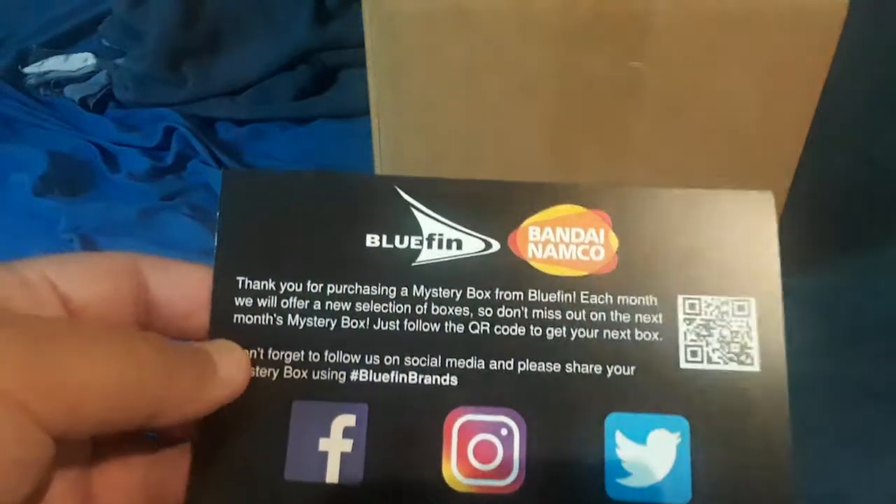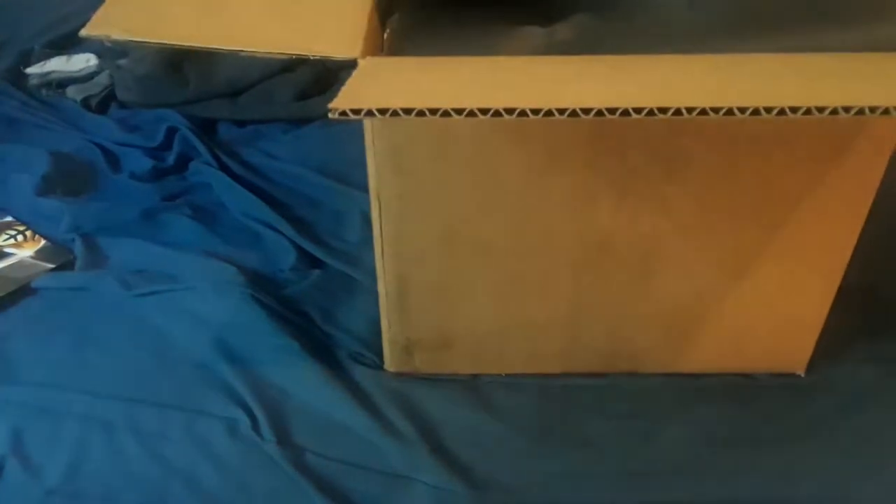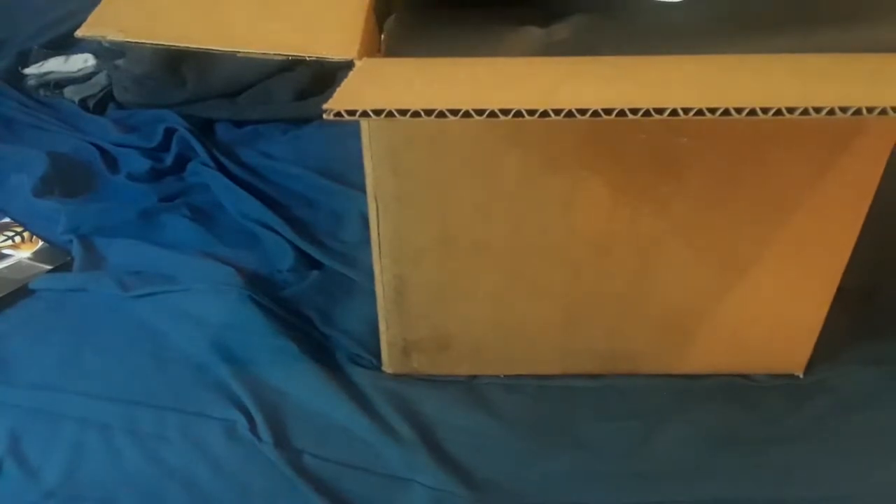I don't think I'll be ordering a next box anytime soon — this was pretty expensive, like a hundred bucks. But hopefully we get some good pulls. This is supposed to have guaranteed one Sentai or Power Ranger figure, one Ultraman, and one Kamen Rider. That's the guarantee. And then there are two other things inside it.